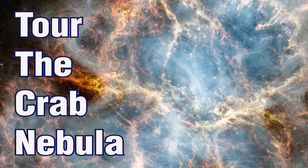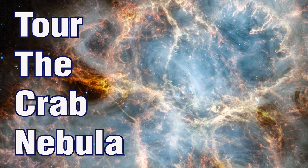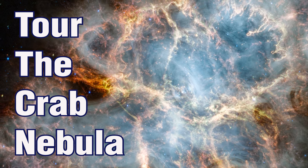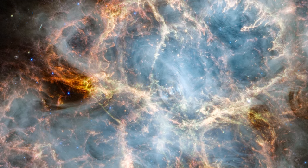This is the Crab Nebula, located in the constellation Taurus, 6,500 light-years away. The Crab Nebula is a supernova remnant, a cosmic structure resulting from the explosion of a star.